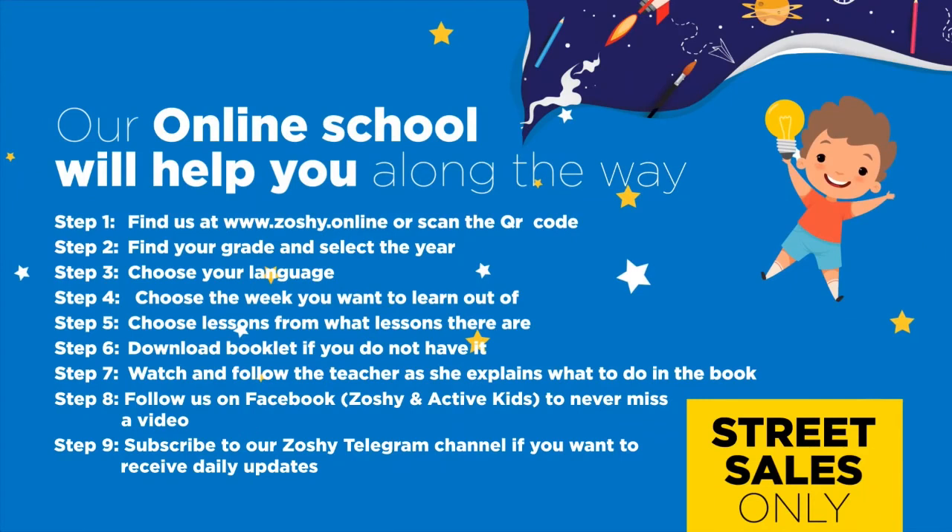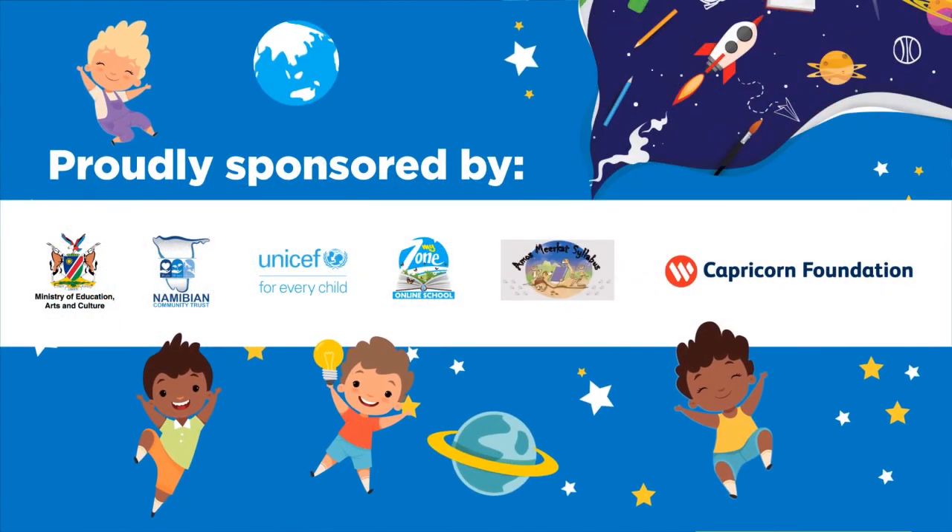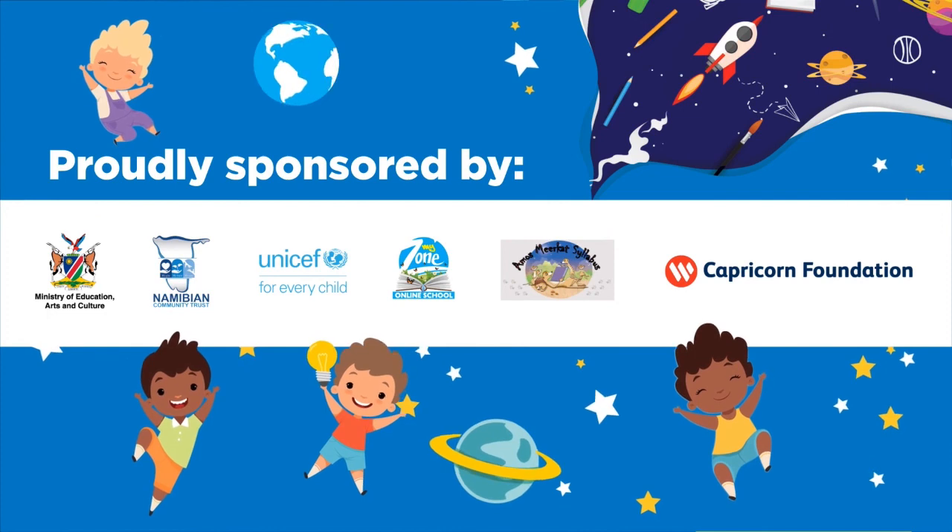Our online school will help you along the way. Find us at www.Sashi.online and download the booklet. Follow us on Facebook to never miss a video. Subscribe to our Sashi Telegram channel if you want to receive daily updates. Proudly sponsored by the Ministry of Education, Arts and Culture, Namibian Community Trust, UNICEF, MyZone Online School, Amos Meerkat Syllabus, and Capricorn Foundation.